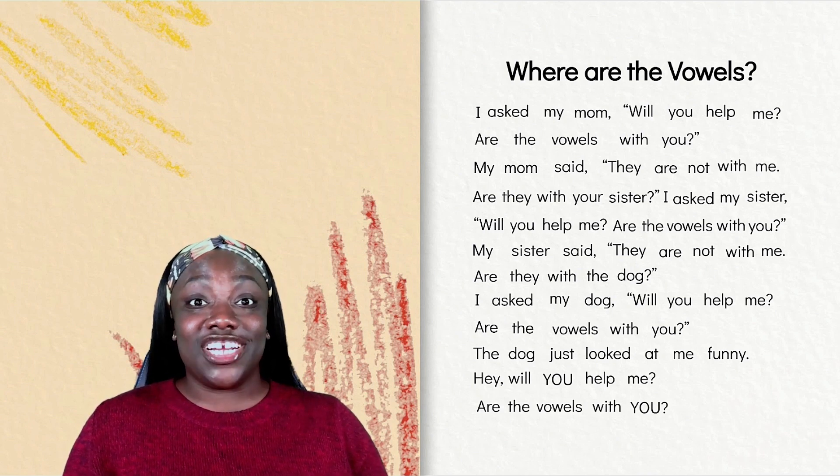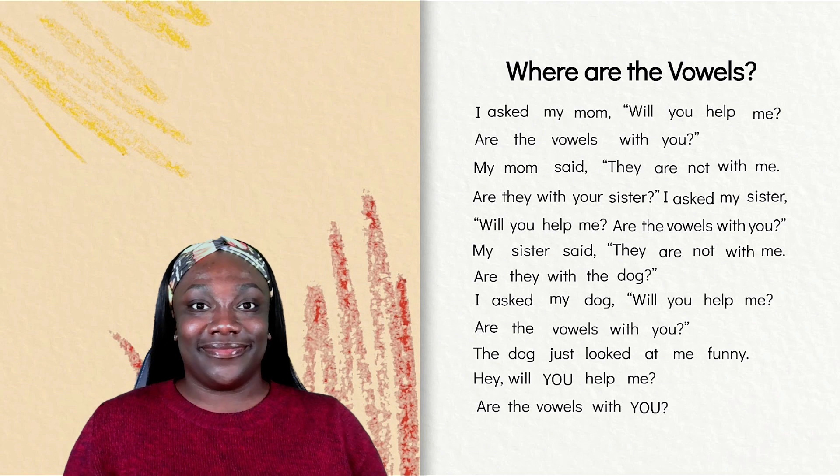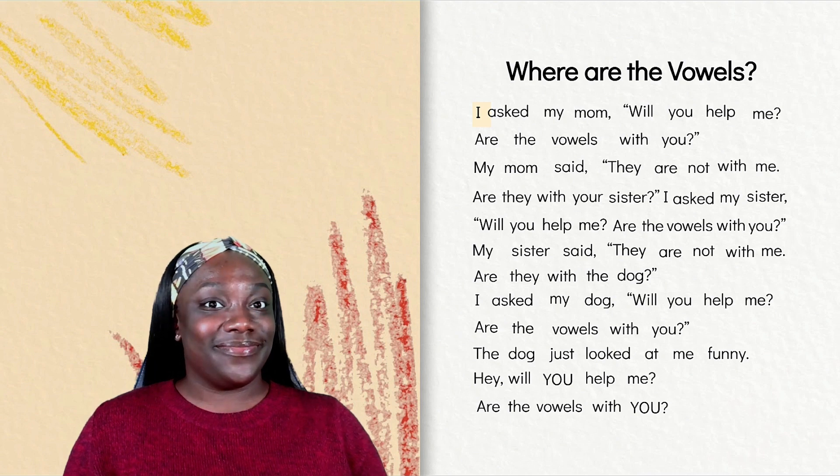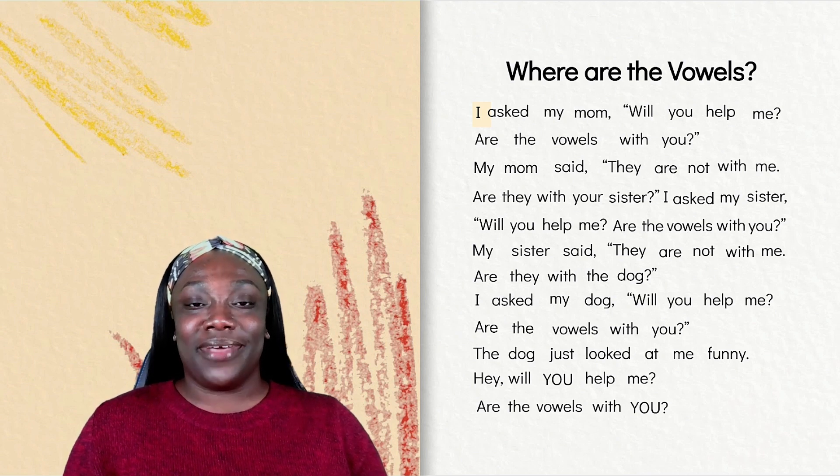How many words are in the first line of the poem? One, two, three, four, five, six, seven, eight. Eight words in the first line of the poem. What is the first word of the first line in the poem? Yes, the word I. What is the last word? Yes, the last word in the first line of the poem is me.